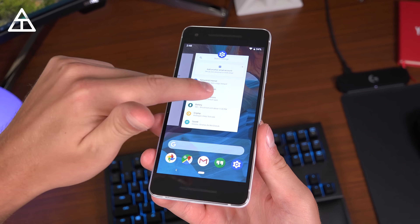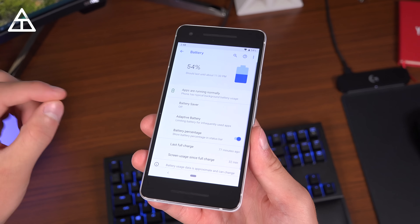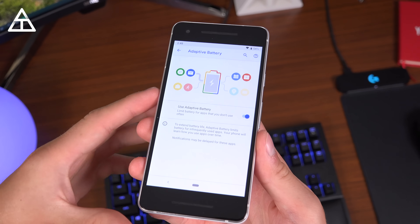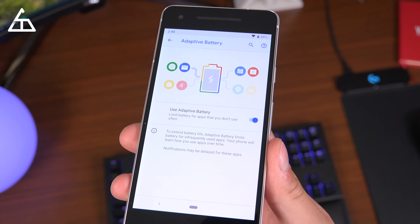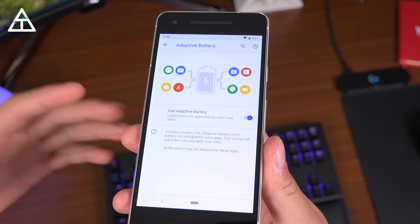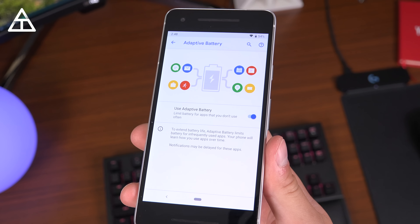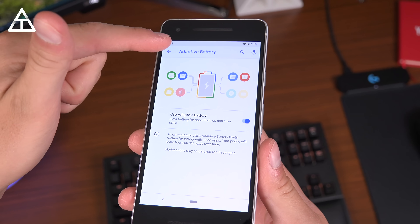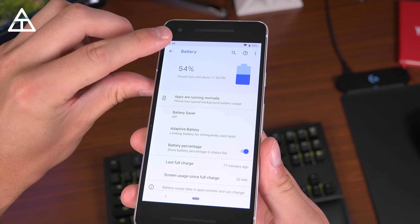Let's talk about some of the AI settings Google is implementing into Android Pie. First, Adaptive Battery, found within the battery settings. What it's going to do is make note of the apps that you use more than others and the ones you use frequently, and it will prioritize those apps for battery life. So it should help adapt over time and make your battery life even better. I'll need to test this out — check out my revisited video once that comes out.